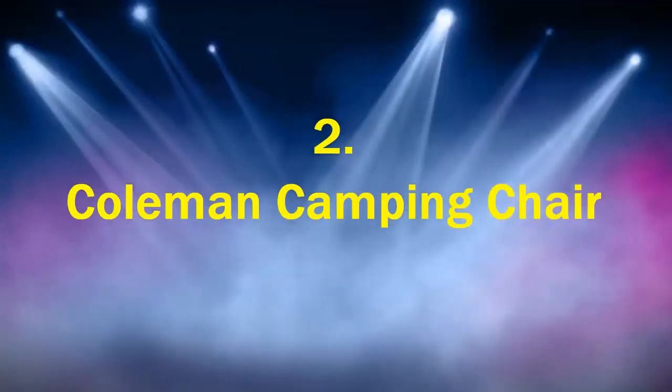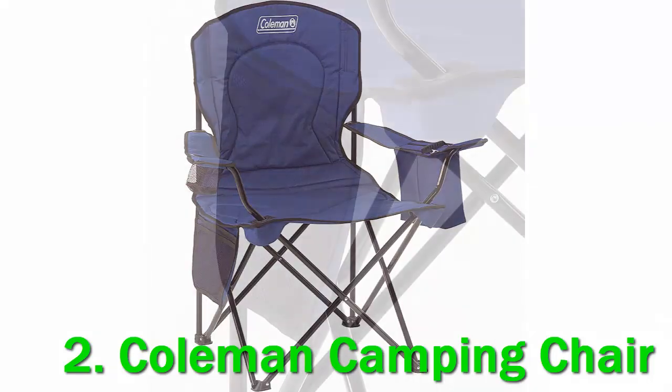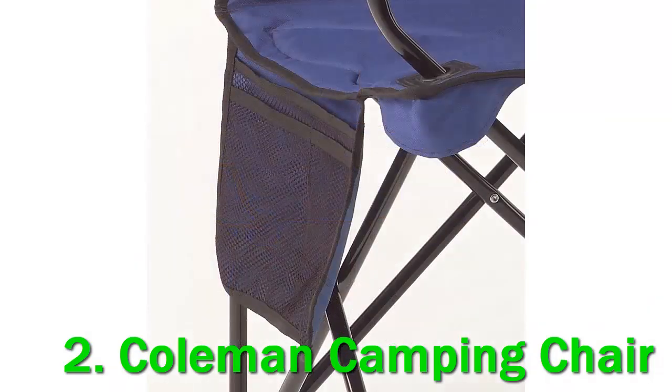Number 2: Coleman Camping Chair. What makes this chair different from the ones sold at pretty much any sporting goods store in the summertime for less than half the cost? A little cooler in the armrest that holds four cans. And that's about it. It's not even our favorite model to feature a cooler in the armrest, nor is it the least expensive.